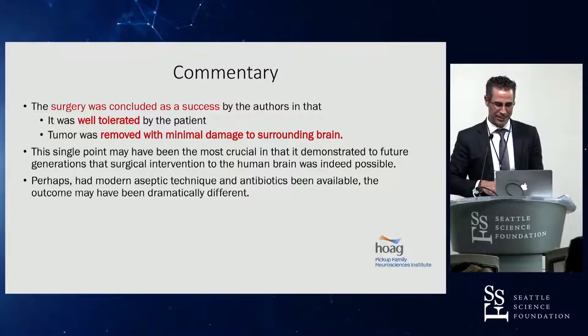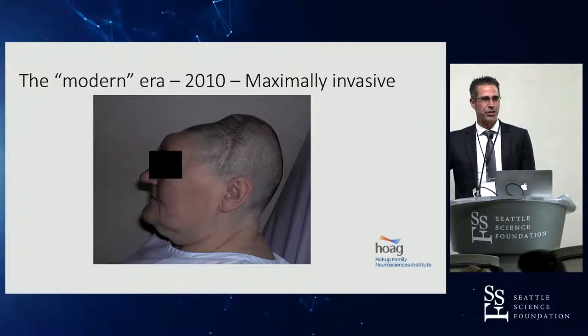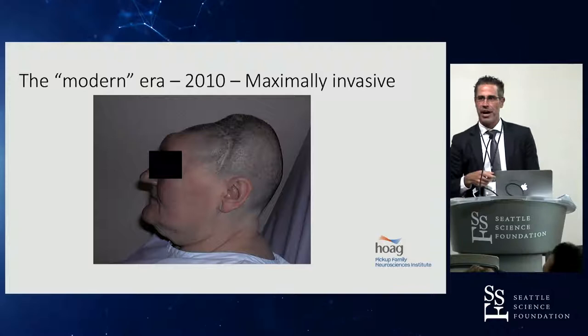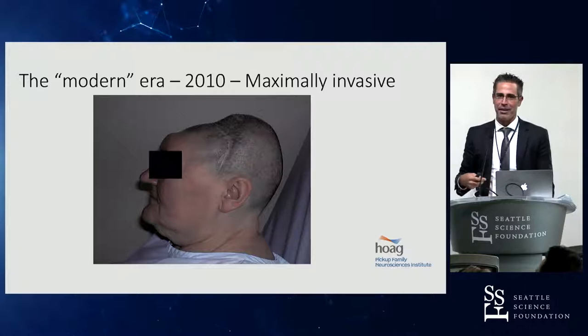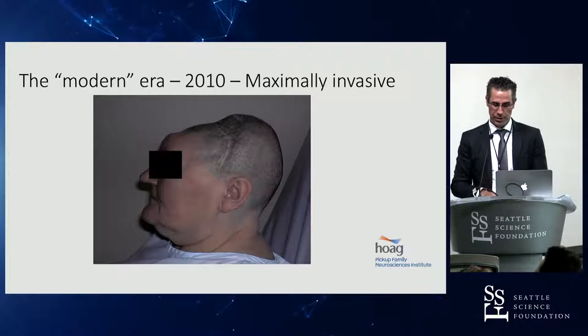Fast forward 125 years. This is the tongue-in-cheek modern era of neurosurgery — a lot of ways you see craniotomies done across the country. This is a patient who had a bifrontal craniotomy for a craniopharyngioma and then ended up having their bone flap necrose and get infected and having to take it out. This is imprecise neurosurgery, or before precision neurosurgery — the way that they were doing things and still are in many places.